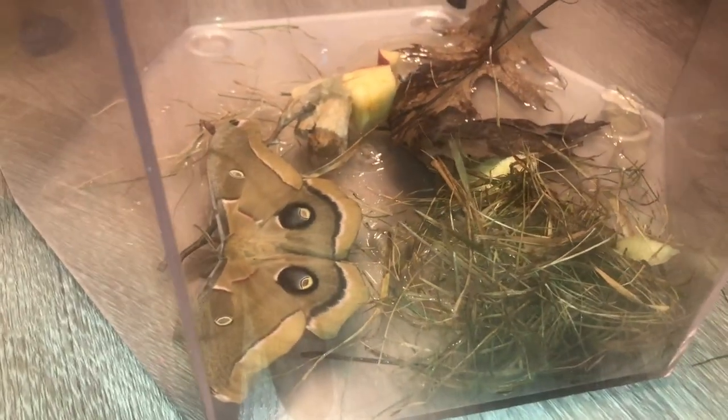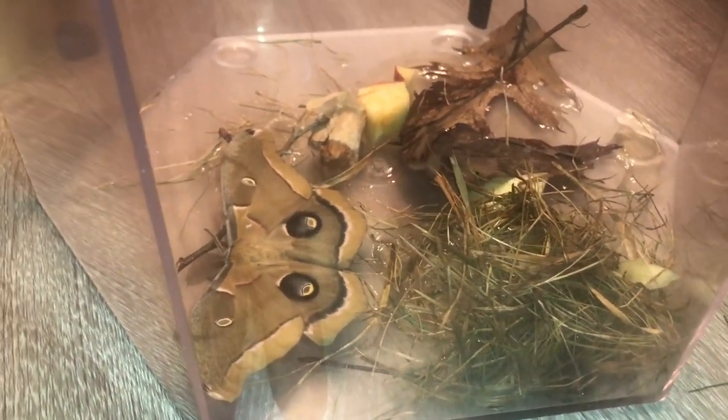We put him in a fish tank. If you guys have a pet moth and know what to feed him — we looked up online and it said they like fruits but not citruses, so anything with a seed. We got apples and cucumber in there and we put a little bit of water in there too.